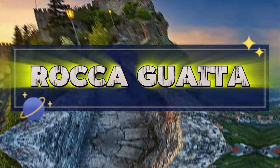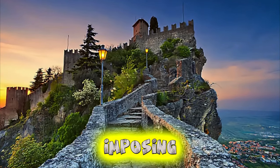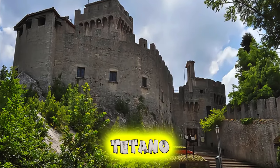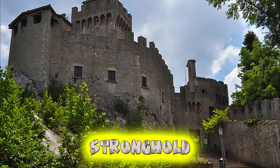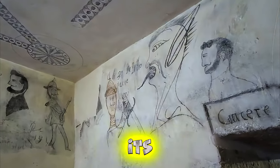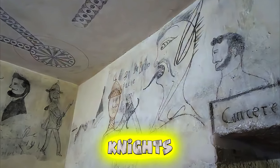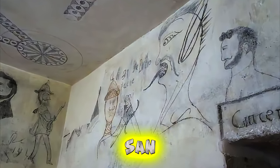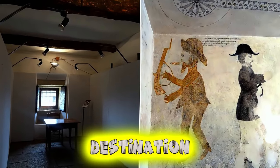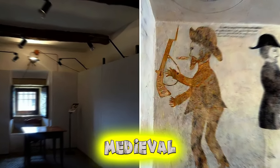Raca Goida. Embark on a journey back in time at Raca Goida, the oldest and most imposing of San Marino's three mountaintop fortresses. Perched on the craggy cliffs of Mount Titano, this medieval stronghold offers panoramic views of the surrounding landscape and Adriatic Sea. Explore its ancient walls, towers, and dungeons as you uncover tales of knights, battles, and sieges that once defined San Marino's tumultuous history. Raca Goida is a must-visit destination for history enthusiasts and adventurers seeking to immerse themselves in the republic's medieval past.